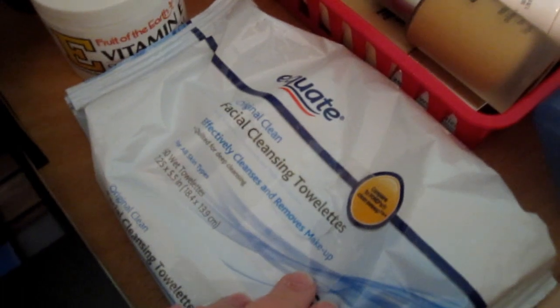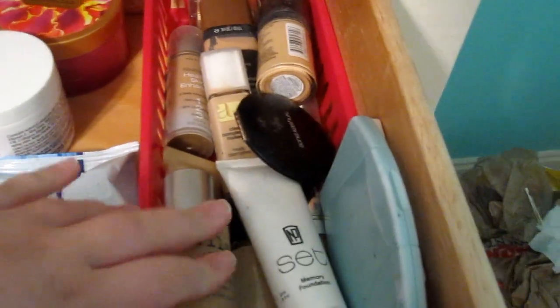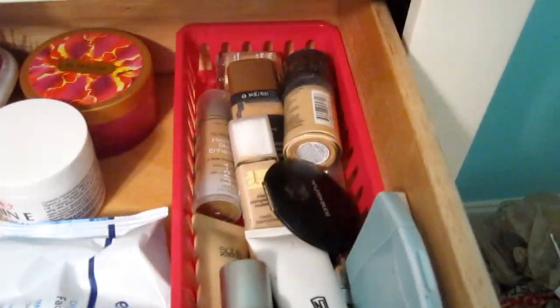I am obsessed with these — they are the Equate facial cleansing towelettes, they are the bomb. And then in here I have extra foundations and mirrors and stuff — I need to get rid of a lot of these foundations because I don't use them anymore. Then I have Q-tips.